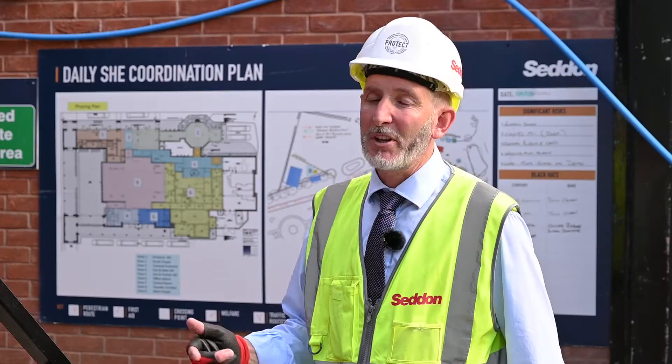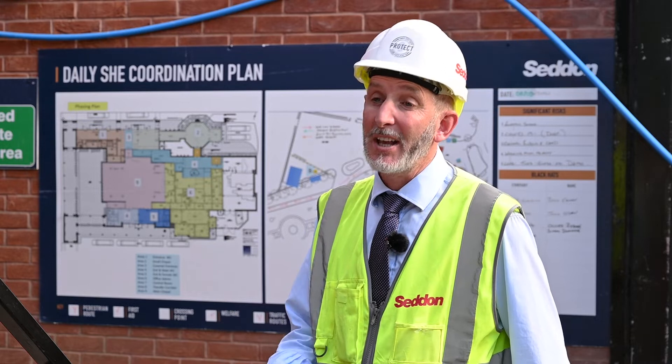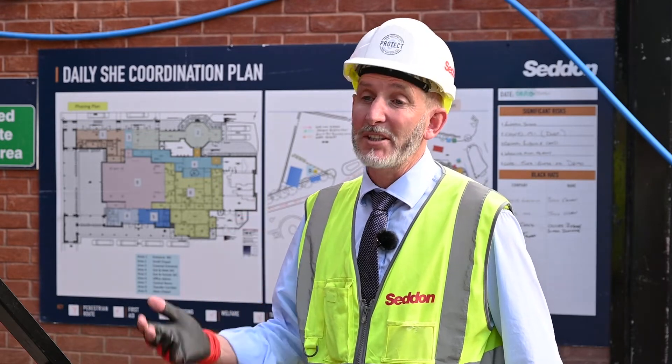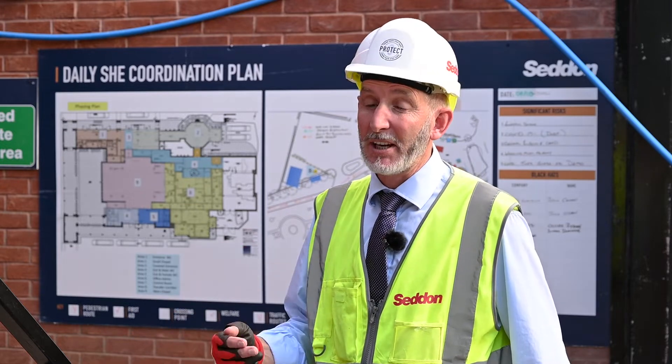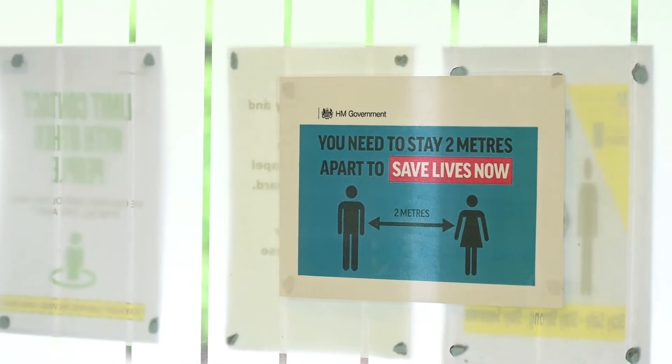We are ensuring that we keep in close contact with the clients daily to ensure that we are giving them what they want and what they need throughout the project. We're ensuring that we've got our tier 1 contractors who've got a knowledge of our requirements and delivering to that standard, and that we are keeping within the Covid requirements.